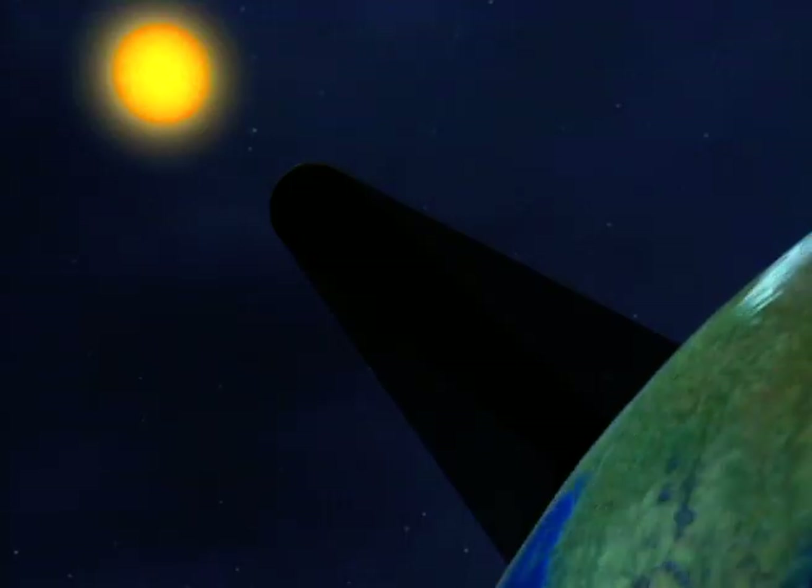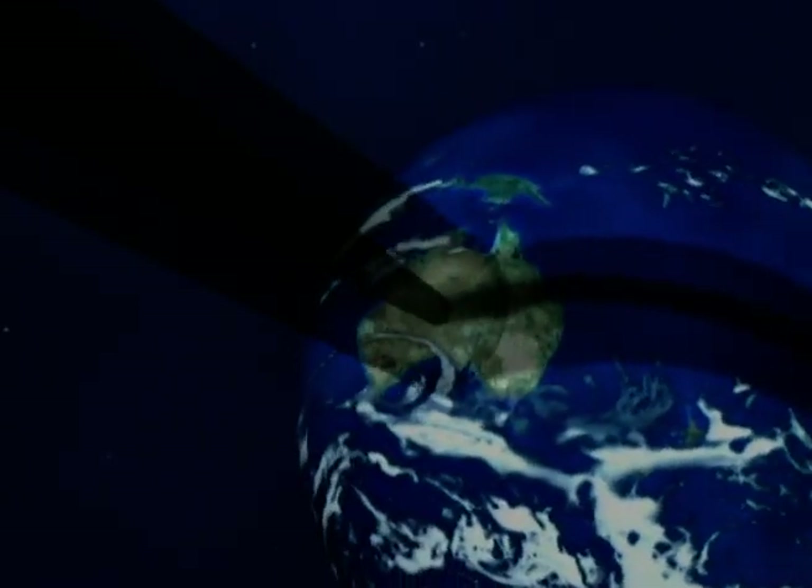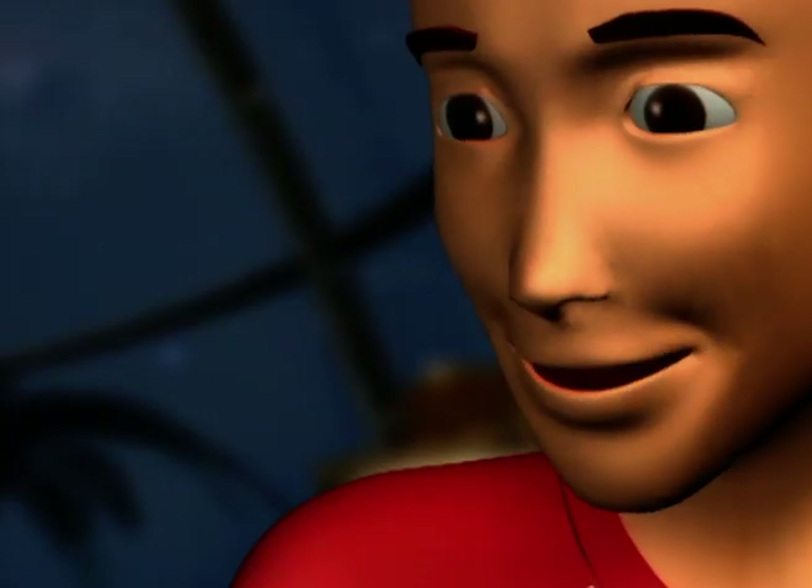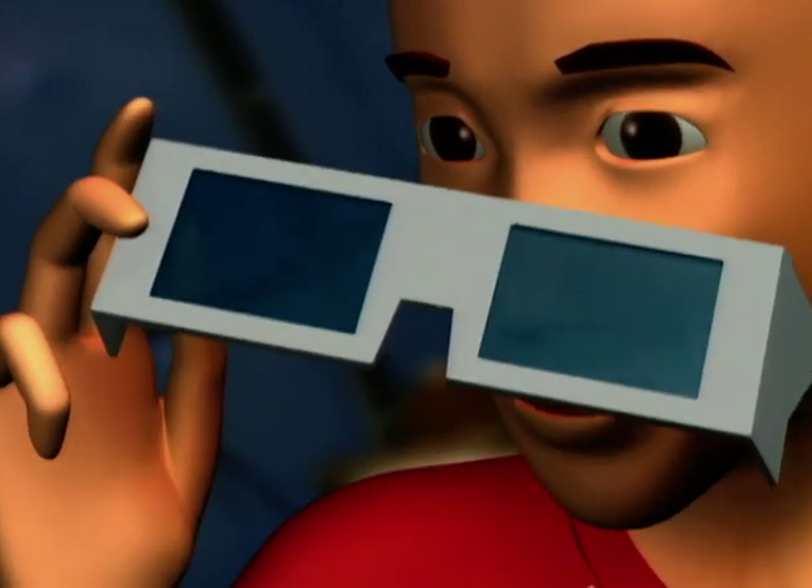Just underneath, the eclipse is total. The more one moves away from that band, the more we see a bigger part of the sun, and the more it becomes light. But we have to wear glasses to see an eclipse, because the sun is so strong it can seriously damage your eyes.